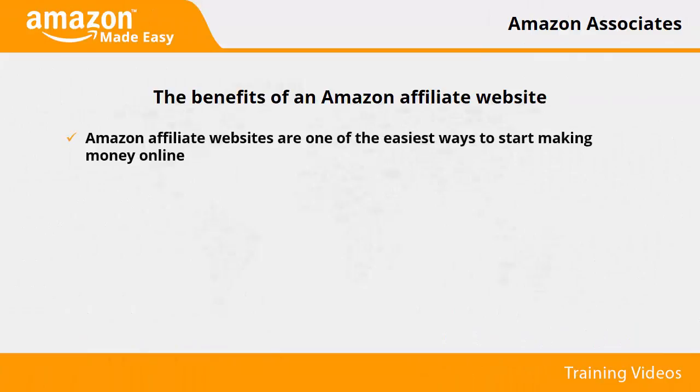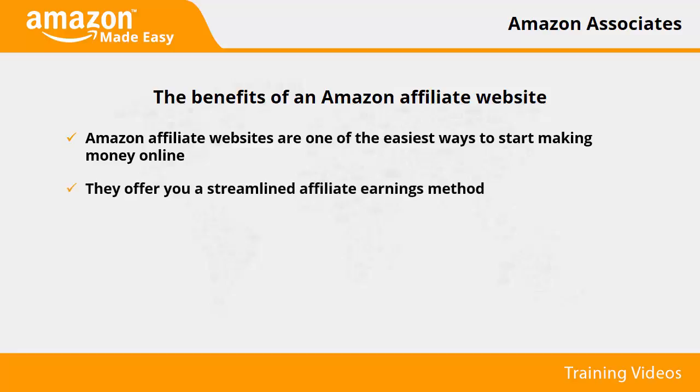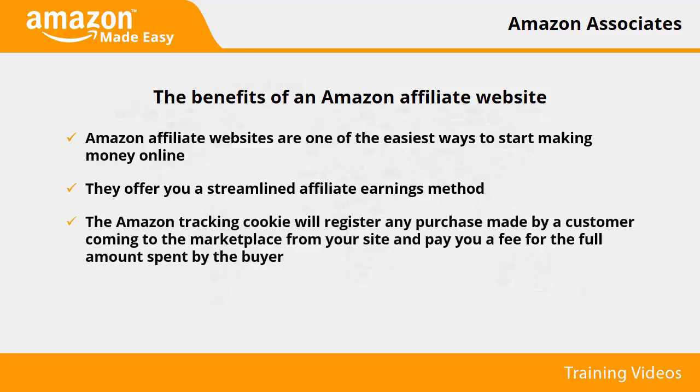The benefits of an Amazon affiliate website. Amazon affiliate websites are one of the easiest ways to start making money online. They are easy to set up and are pretty cost effective. They offer you a streamlined affiliate earnings method, unlike traditional affiliate marketing schemes where you have to heavily promote low paying offers, often with your own money. Amazon affiliate websites are organically found by people searching the products that you market, which means that they are ready to buy. The Amazon tracking cookie will register any purchase made by a customer coming to the marketplace from your site and pay you a fee for the full amount spent by the buyer and not only for the product they were referred to.